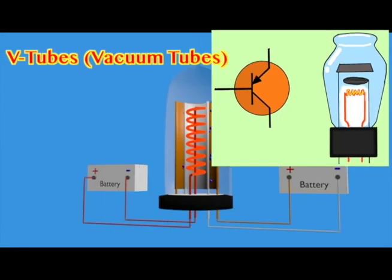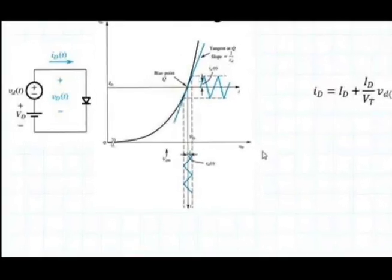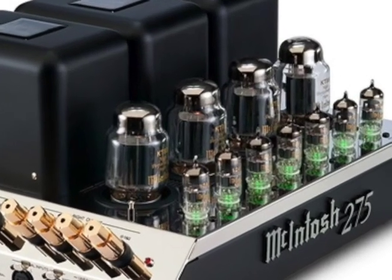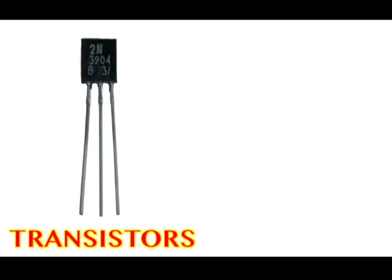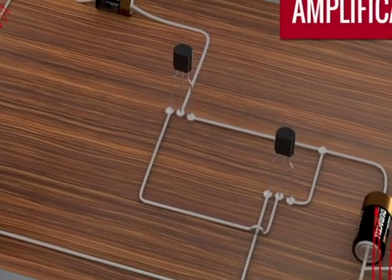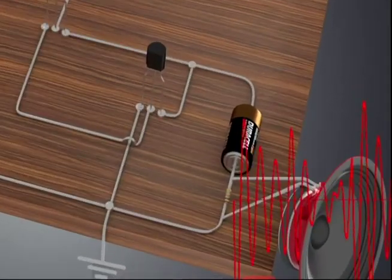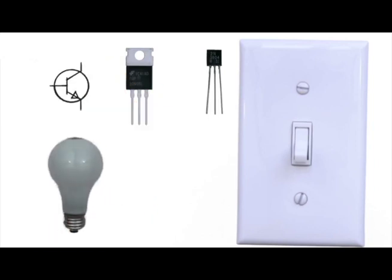At first, long-distance calls use V-tubes to make the electrical signals stronger. V-tubes are expensive and burn out often. Something better is needed. Later, transistors are invented to replace V-tubes. With science, weak signals go in and strong signals come out. Later, we will see that transistors also act as switches.